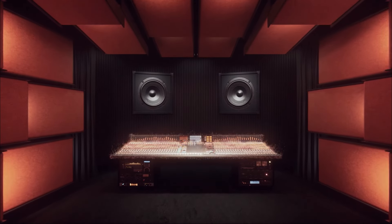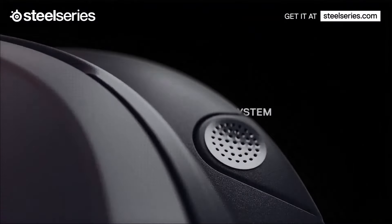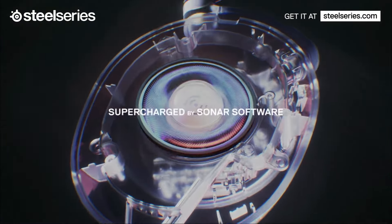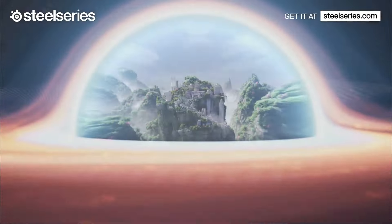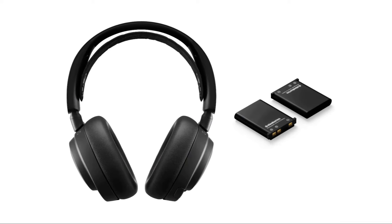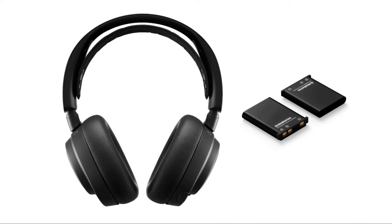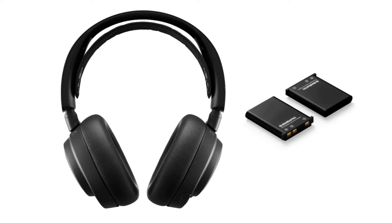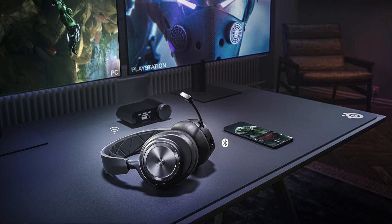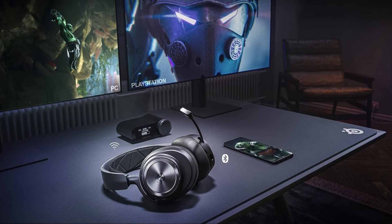In terms of performance, the Arctis Nova Pro Wireless scores well in wireless gaming scenarios, thanks to their low non-Bluetooth wireless latency. The retractable microphone offers very good overall performance, making it suitable for multiplayer gaming sessions. Additionally, the headphones come with two swappable battery packs, ensuring that users can continue gaming seamlessly by swapping in a charged battery while the other one charges. One notable feature is the inclusion of a wireless transmitter with built-in customization controls, providing users with the flexibility to tailor their audio experience.